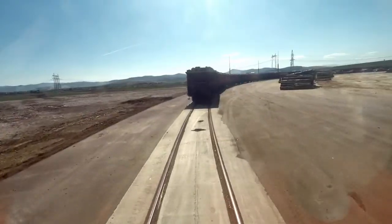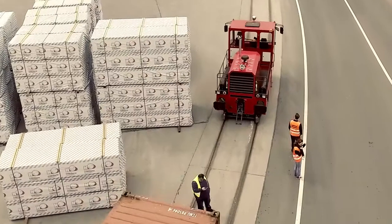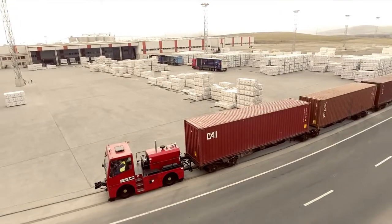Another big advantage of Zimbrul is the traction on tires and not rail wheels. This ensures a coefficient of adhesion about three times higher. A 20-ton shunter like this one can be the equivalent of a classic locomotive over 40-50 tons.